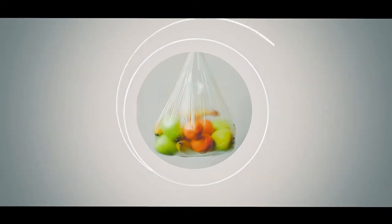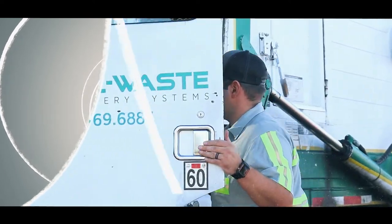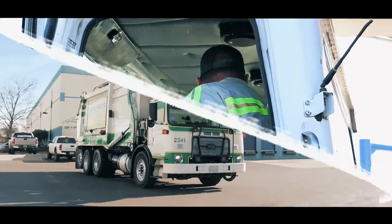Transforming food into renewable energy can lower greenhouse gas emissions. That is why, at CalWaste, we thrive at providing you with the best education to help you better manage your business.